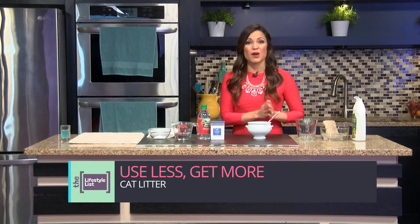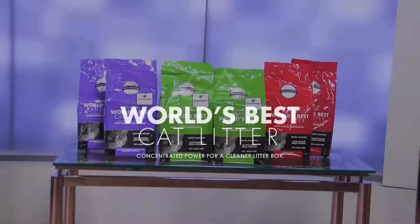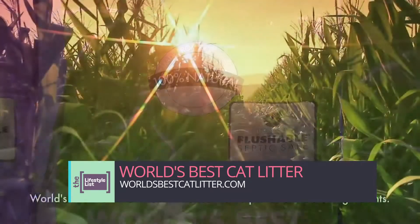Pet parents, you can rejoice. You don't need giant boxes or bags of cat litter. I have two cats and I used to fall into this trap, but here's the perfect solution. Only World's Best Cat Litter simplifies the dirtiest job in cat care by harnessing the concentrated power of naturally absorbent corn.